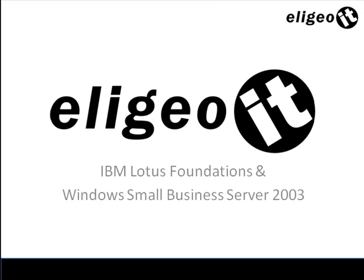Hi, and thank you for joining us again for another Eligio IT YouTube channel update. Today we're talking about IBM Lotus Foundations and Windows Small Business Server 2003.